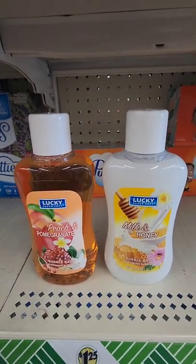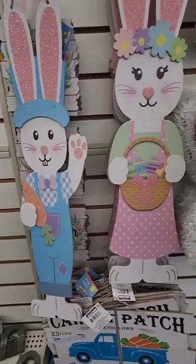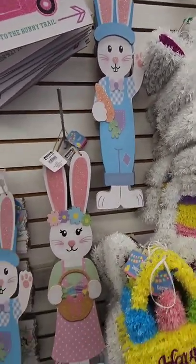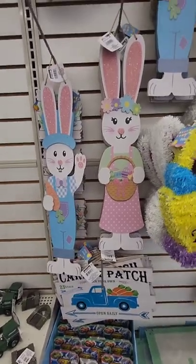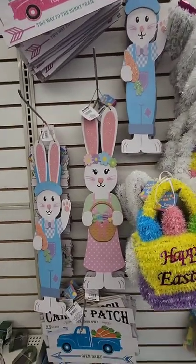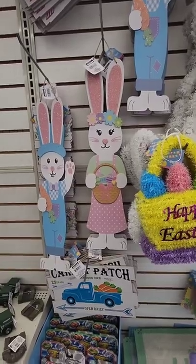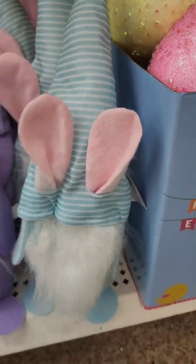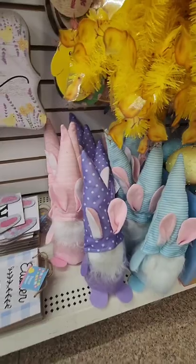Not sure if I've seen these tall Easter bunnies before — I don't think I have. I'm very impressed with Dollar Tree's Easter items this year. Seeing the Easter gnomes — this location only has three different kinds, but this is the first Dollar Tree in Greenville that I'm seeing them in, so they finally arrived.